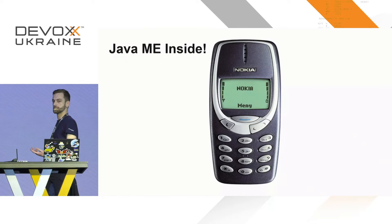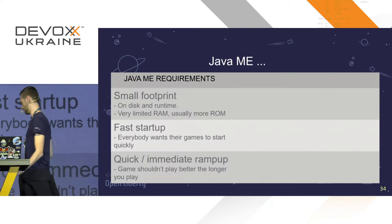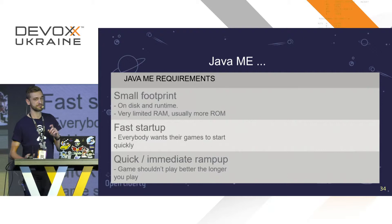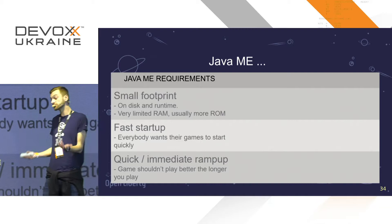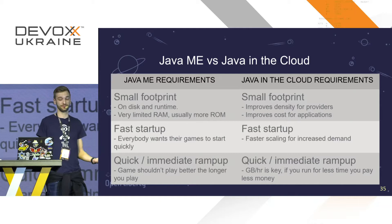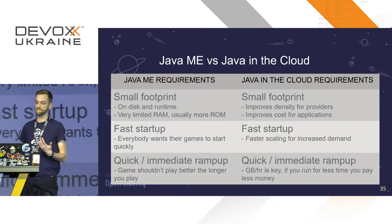Who remembers this phone? It was a brilliant phone — I remember playing Snake on it, and it lasted a week. On these phones there was a Java edition called Java ME, and the requirements were fast startup with very little footprint. I don't want to load up the Snake application and spend the first minute lagging. If we compare those requirements to what we need in the cloud today, they're pretty much the same — start up quickly and use as little footprint as possible.